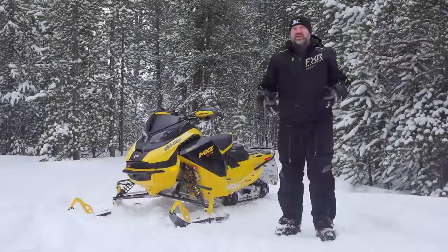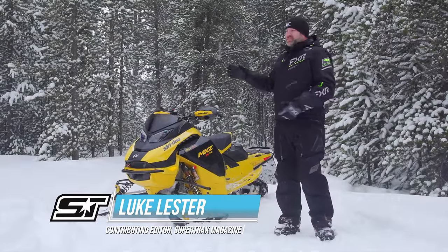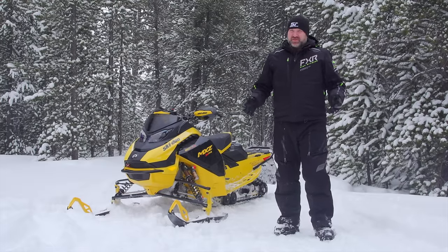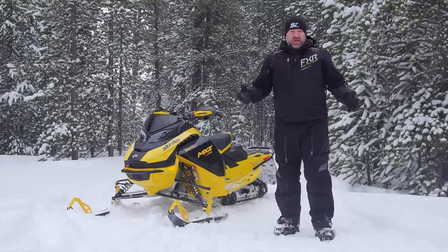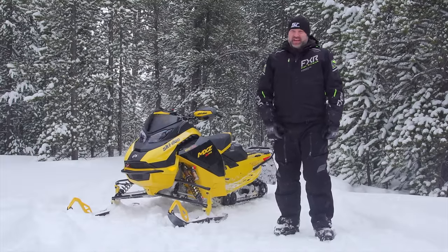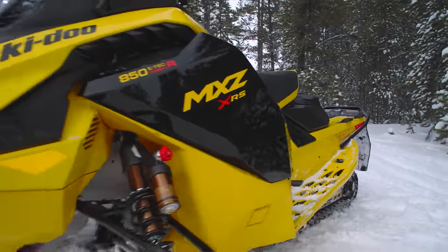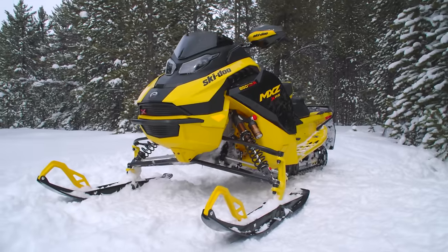There are two scenarios in my job that are the most difficult to deal with when testing vehicles like snowmobiles. The first is when there's nothing I like about a snowmobile and everything just seems wrong. The second is when there's nothing I don't like about a snowmobile and everything just seems right. This 2024 Ski-Doo MXZ XRS 850 E-TEC Turbo R is pretty darn close to the second one.